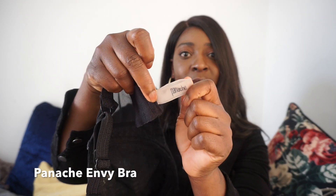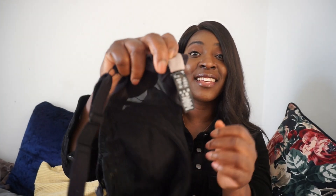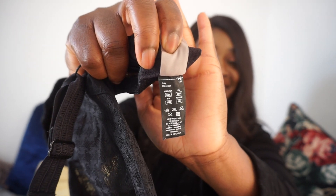This is a Panache bra. My new bra size — yes guys, I am wearing a K. This is a 30K.